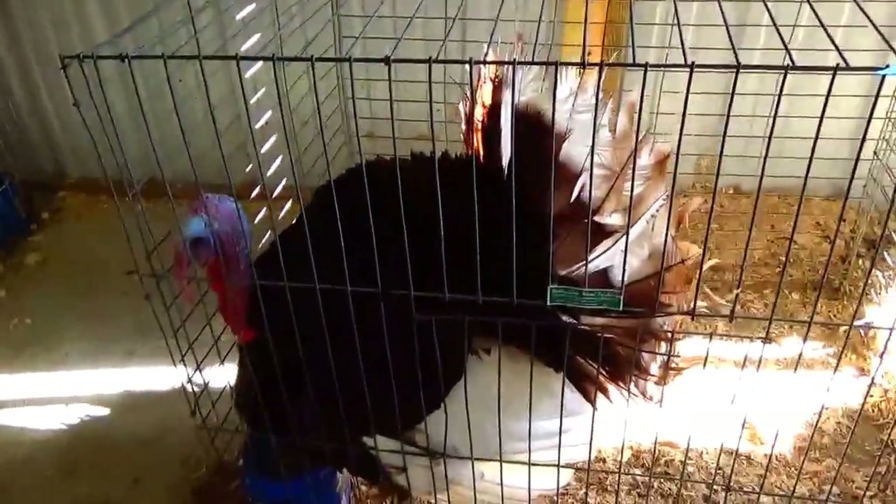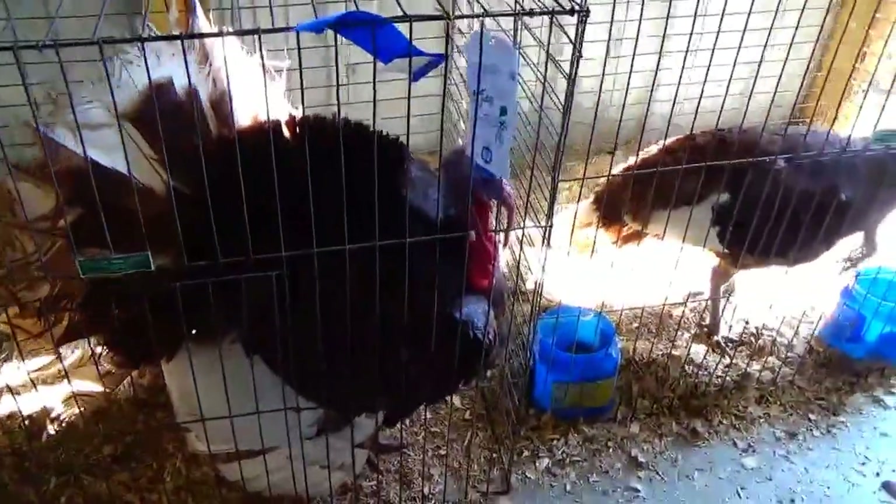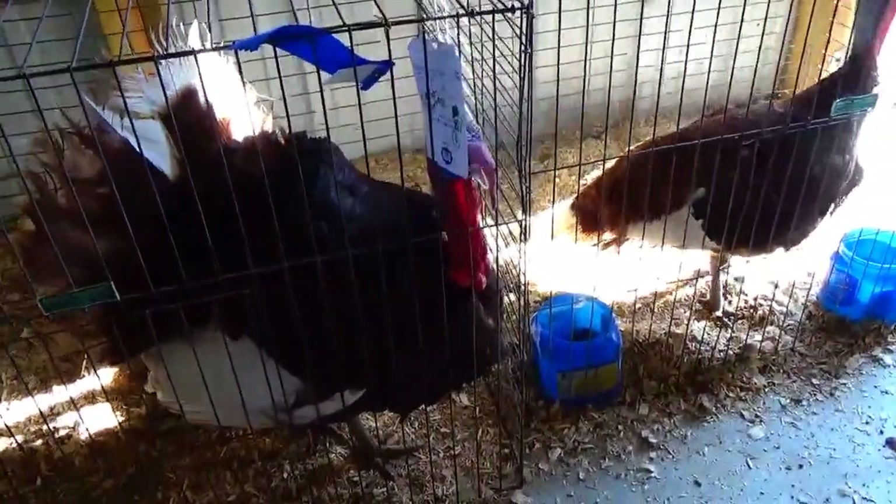Okay, here we are visiting the poultry barn. Some turkey — oh my goodness, look how big this one is! Oh, and how beautiful. Look at that. Yeah, pretty big.